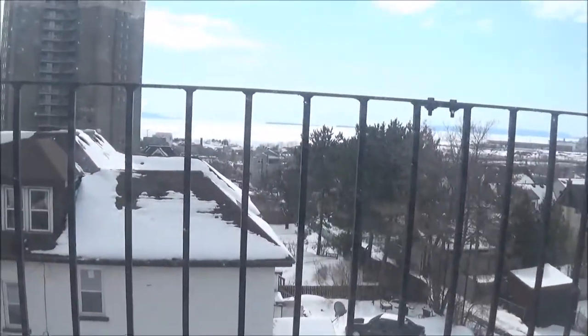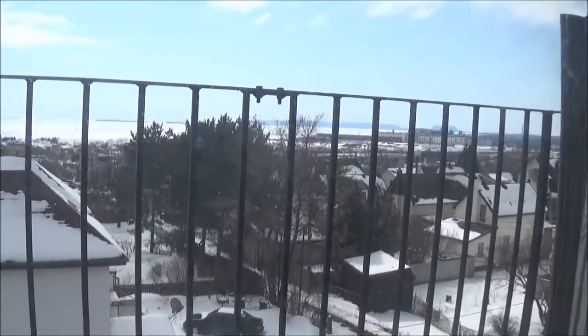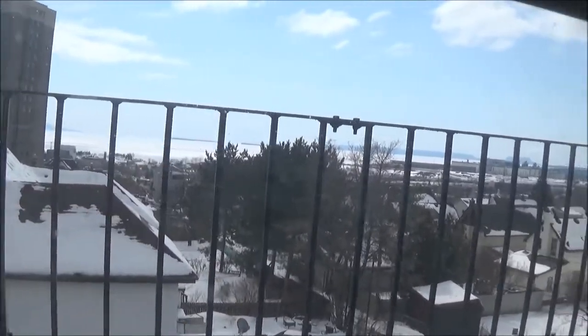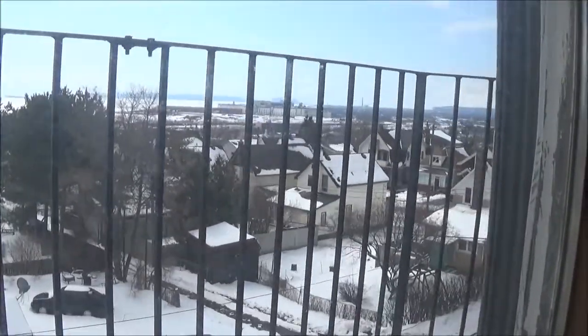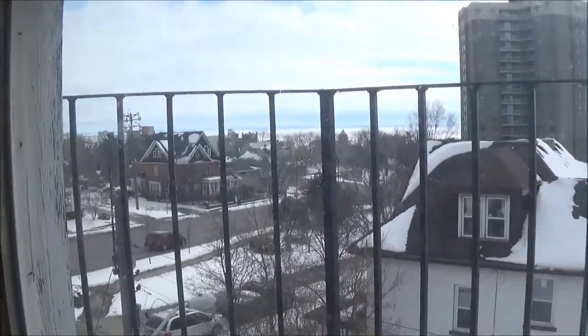Where we are here — this is not going to do it justice, but past there is all the lake. And on a beautiful clear day, this has such a great view of the city. It's just an awesome, awesome view.